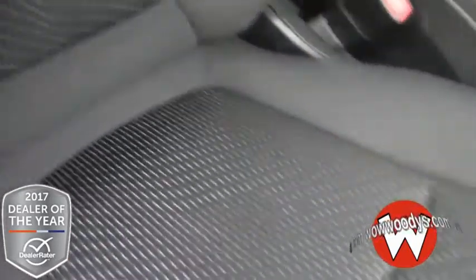Making your way inside the front seat, it is super comfortable in here. You can see you have your black cloth seats with a cool stripe design right down the middle in that insert.